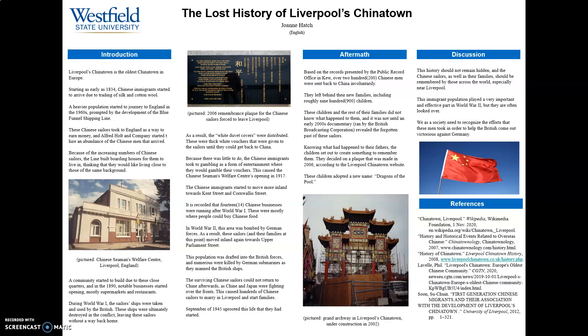Hi everybody, my name is Joanne Hatch and I'm going to be talking about the lost history of Liverpool's Chinatown. Were you wondering which Chinatown was the oldest? Perhaps the Chinatown in Liverpool, England rings some bells.